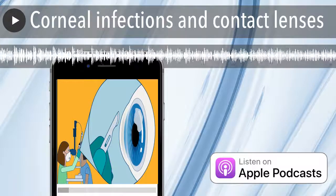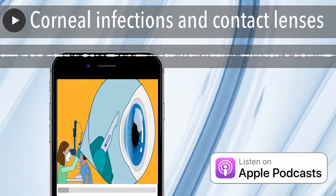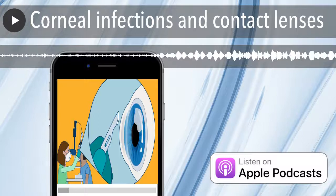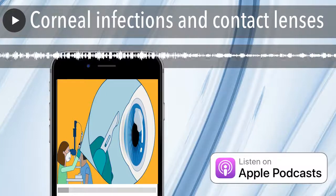Bacteria, viruses, parasites, and fungi can cause infection in the cornea. Pseudomonas aeruginosa, which is a bacterium; Fusarium, which is a fungus; and Acanthamoeba, which is a parasite, have been associated with corneal infections related to the use of contact lenses.